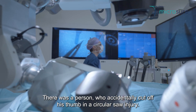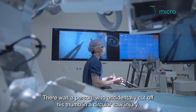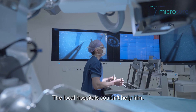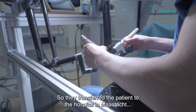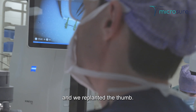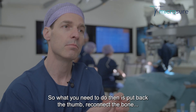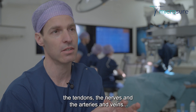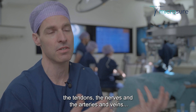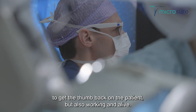There was a person who accidentally cut off his thumb — a circular saw injury. The local hospitals couldn't help him, so they transferred the patient to the hospital here in Maastricht, and we replanted the thumb. What you need to do is put back the thumb, reconnect the bone, the tendons, the nerves, and the arteries and veins to get the thumb back on the patient — but also working and alive.